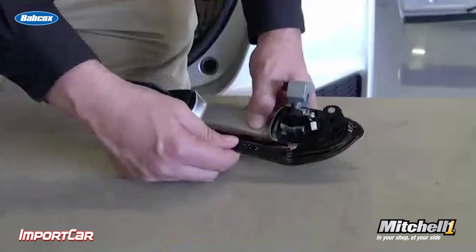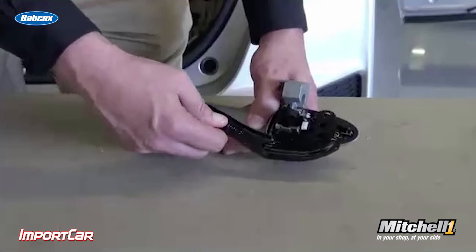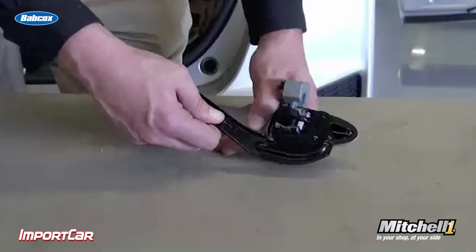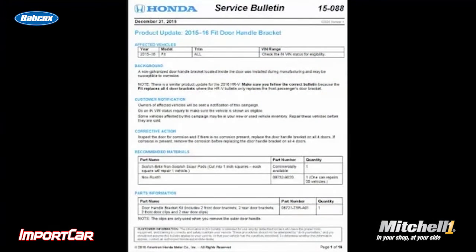A lot more OEMs are doing this, including a video inside the TSB to help explain the condition. This is a great value to you, the technician, because you'll know what the problem is and you won't be chasing your tail.